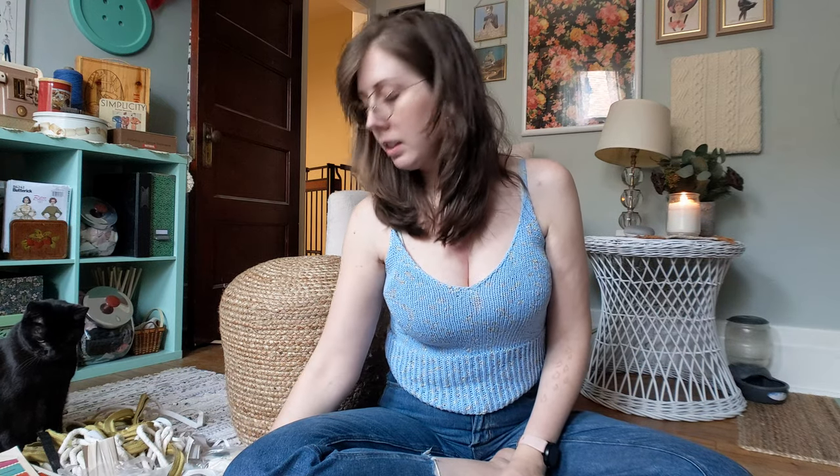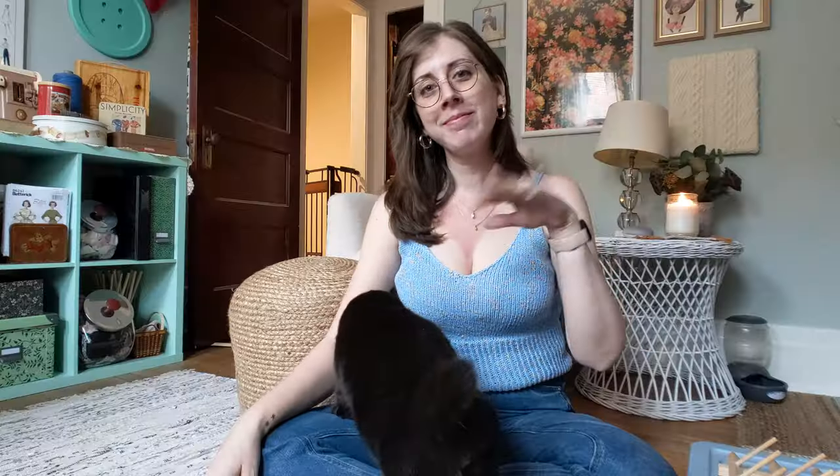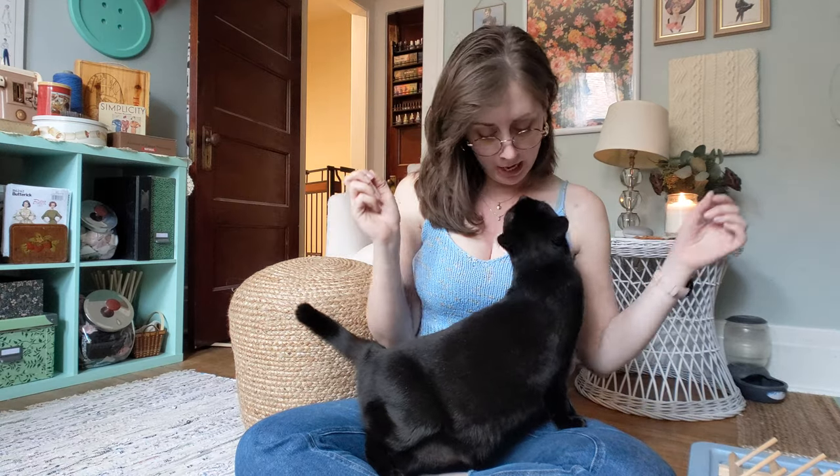I'm in a sea of notions. Is this a dream? Hello, welcome. I'm Begley. I'm the copycat Stitch on Instagram and YouTube. This is Annie — she's an actual cat that thinks she's a lap dog.